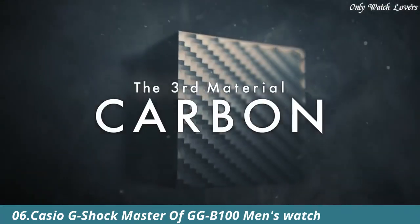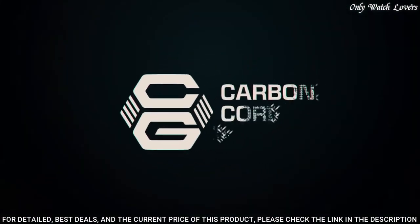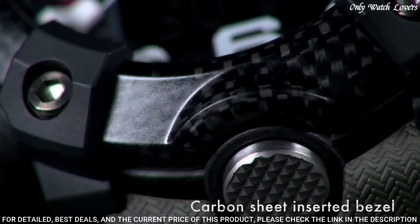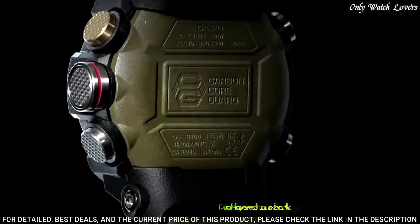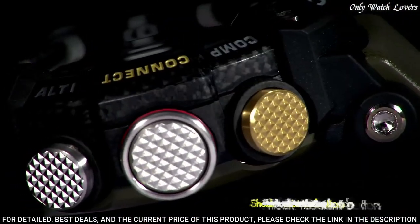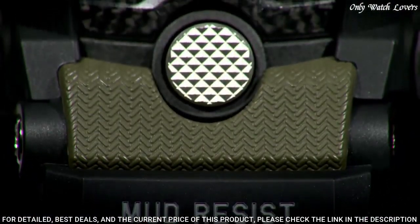Number 6: Casio G-Shock Master of G GGB100 Men's Watch. It has Japanese quartz movement and 5594 caliber. Polymer carbon case of round shape. Case dimensions are 53.1mm in diameter and 19.3mm in thickness. The dial of this Casio watch is black, LCD display type analog-digital. This timepiece has mineral glass.